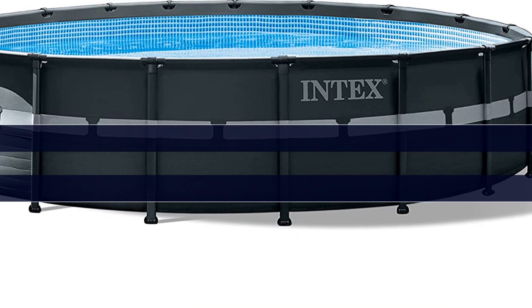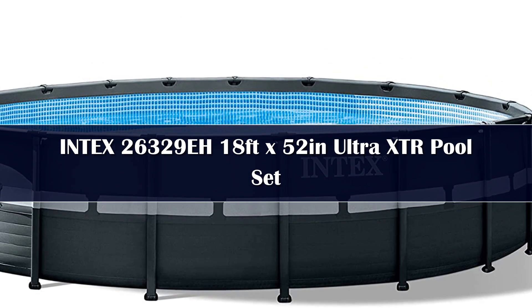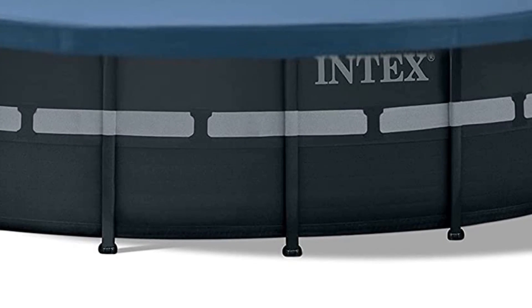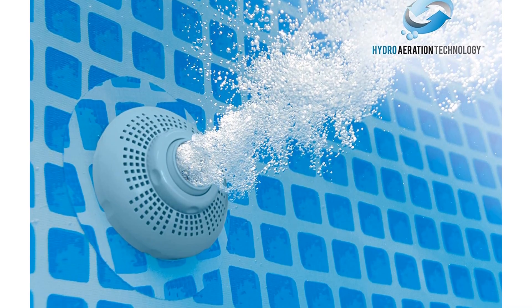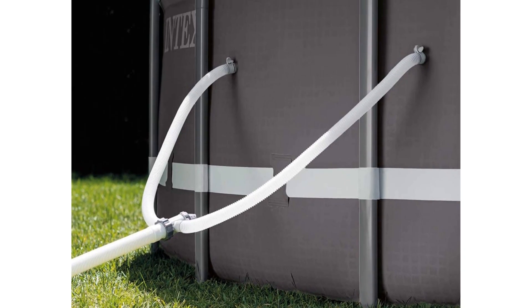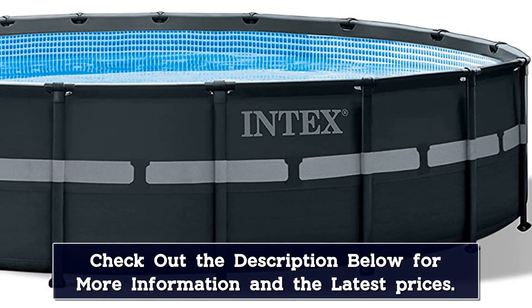Number 4. Looking for a durable swimming pool that you can use for years to come? This 18-foot circular pool from Intex might fit the bill. It's supported by a powder-coated steel frame with the brand's Easy-Lock assembly system, which allows for DIY setup, and it can be put together and ready for pool day in just one hour. The pool is 18 feet in diameter and 4.3 feet deep, and it can hold 6,981 gallons of water.